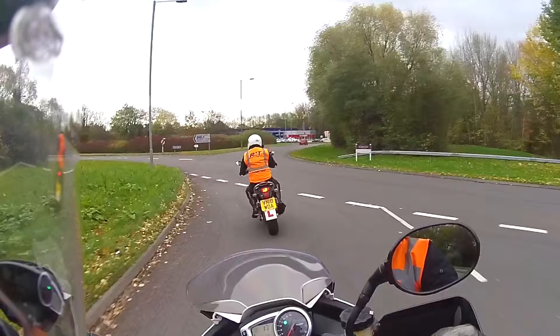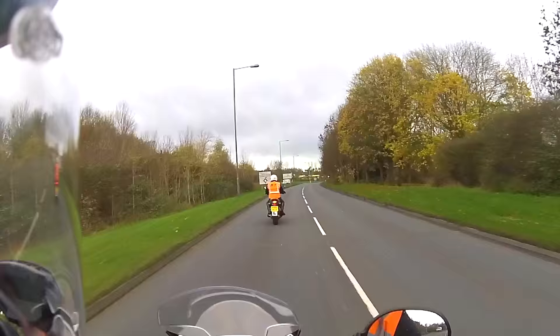Signpost for the new direction and national speed limit — 70 miles an hour on the dual carriageway. Check your right shoulder to make sure it's safe.